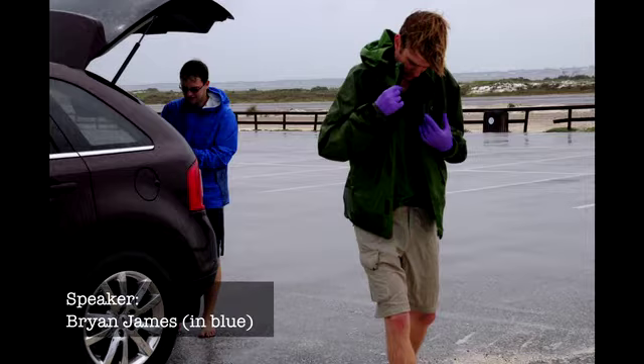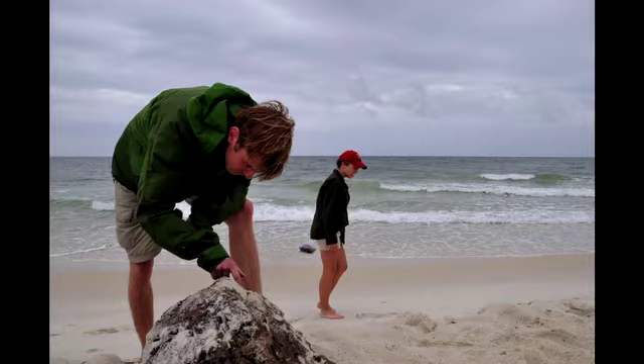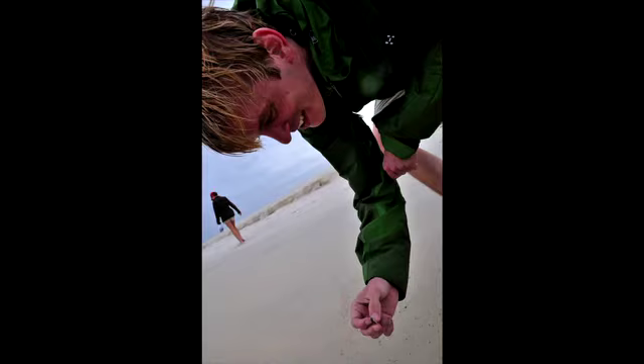My name is Brian James, and in the summer of 2011, I got the chance to go with postdoc Kristoff and research assistant Catherine for three days, to travel 500 plus miles by car along the Gulf Coast from Pensacola, Florida to Grand Isle, Louisiana to do fieldwork.